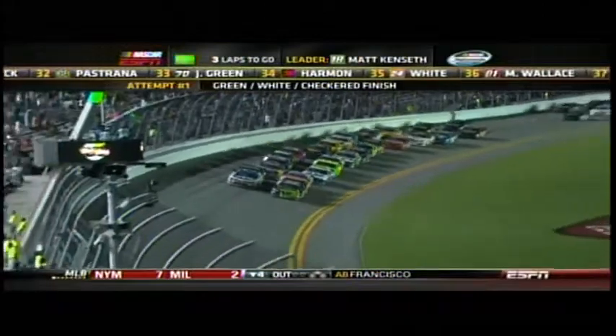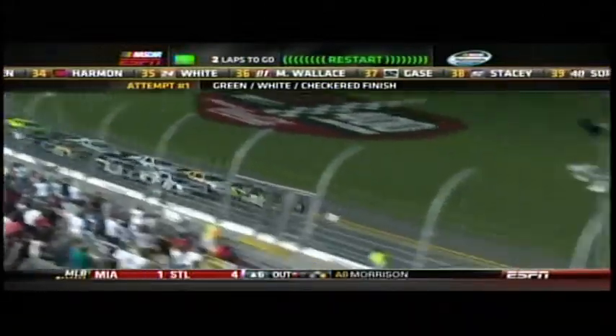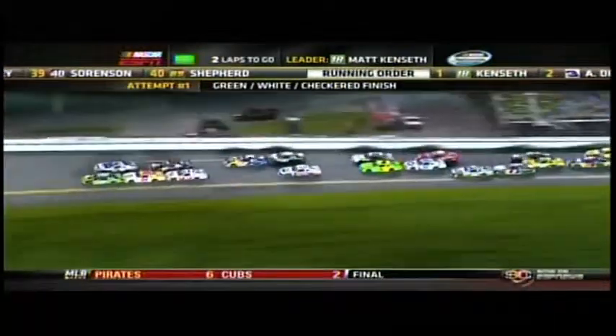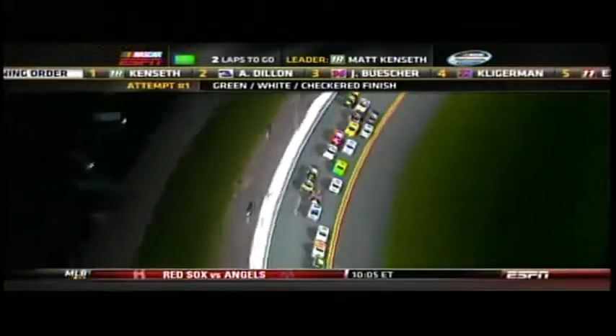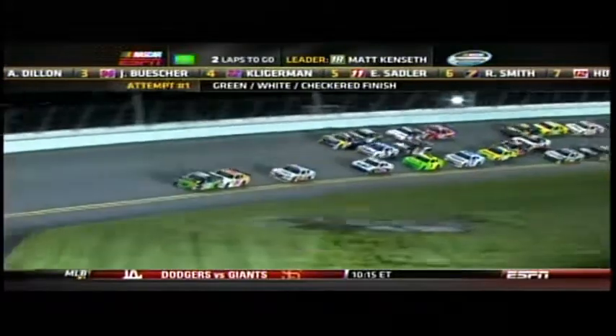Green flag is back out. Matt Kenseth on the inside — he's got drafting help from James Buescher. On the outside, you've got Austin Dillon, and he's got drafting help from Parker Kligerman. Door to door, they race to turn number one. Nobody able to get the advantage yet as they come up through the gearbox. Now the bottom lane begins to move. Kenseth goes to the point. Buescher goes to second. Elliot Sadler tags on as the third man in that draft — he'll go to third.